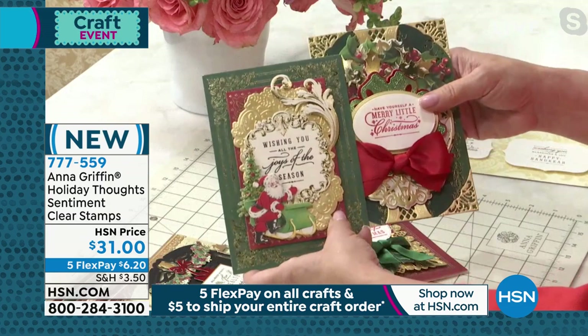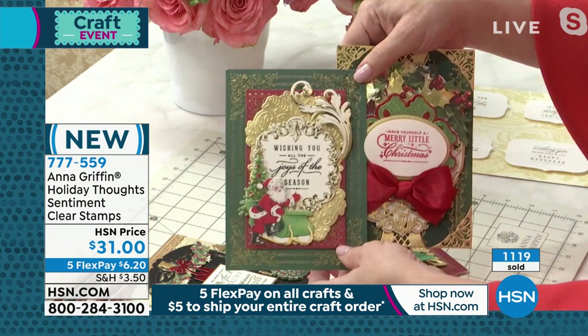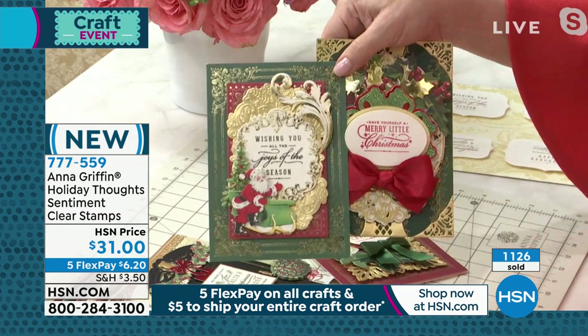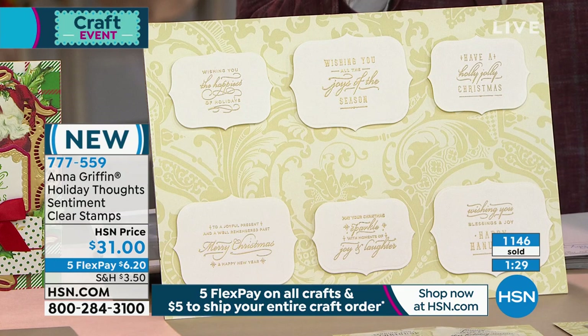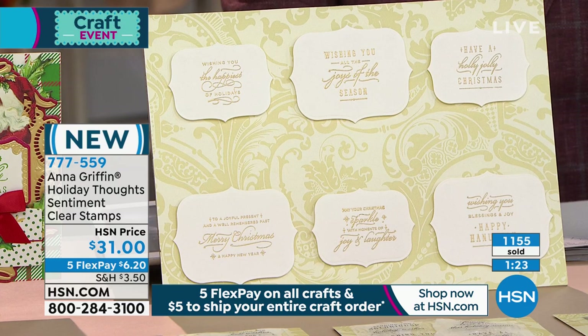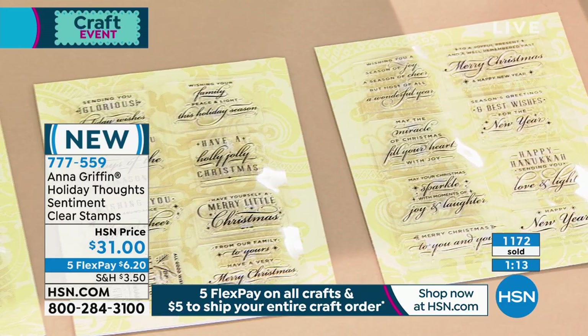Take that beautiful background card, stamp in the inks and colors that you have in your craft room. These are traditional clear stamps — they give you a beautiful impression in just one stamp with even pressure. Add a little ribbon, maybe you have our Christmas card making kit. This is the way we want to receive a handmade card: open it and be excited about what it says at first glance. Having a sentiment stamp set is going to give you all the things your craft cabinet needs for this season and beyond. At $31 with five Flex Pay and free shipping and handling with $5 to fill your entire cart, you're getting 23 clear stamps on three sheets, so easy and simple to use.